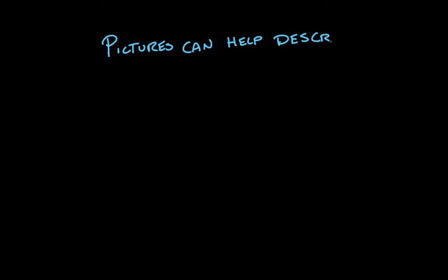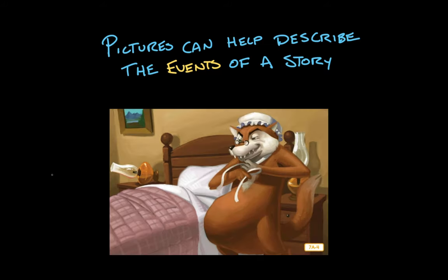Pictures can help describe the events of a story. Maybe the story is a little unspecific. Say, for instance, we're talking about Little Red Riding Hood and it says the big bad wolf swallows Granny up and disguises himself as her, but it doesn't go into further detail. Well, what does that mean? What does his disguise look like? We can look at an illustration like this and say, okay, that big bulge in the wolf's stomach is where Granny is, and the wolf's got on Granny's bonnet and little glasses and all — so that's his disguise.